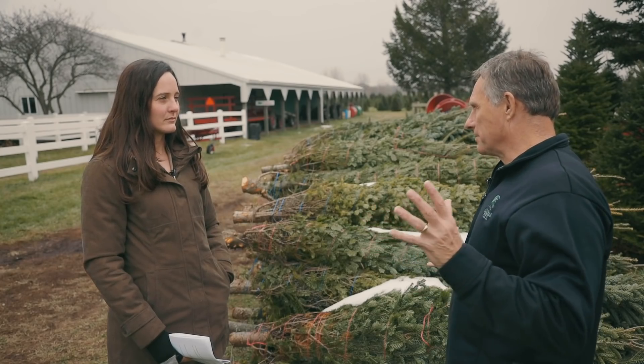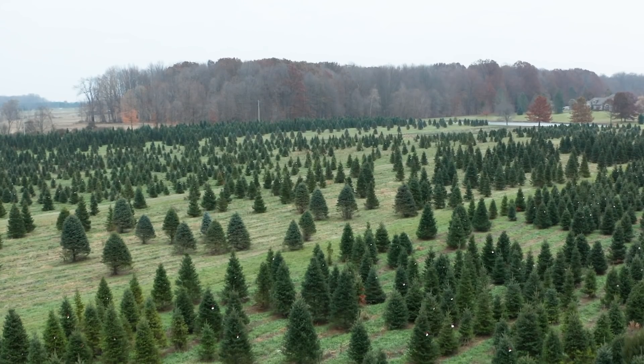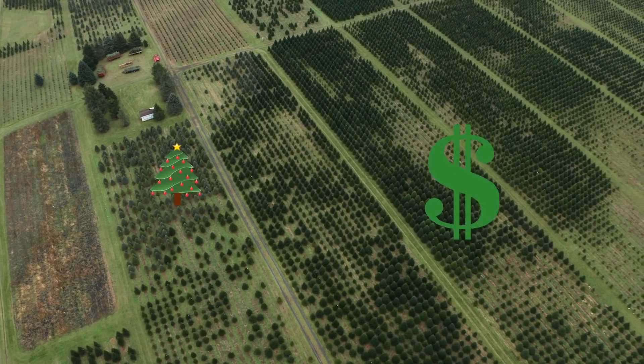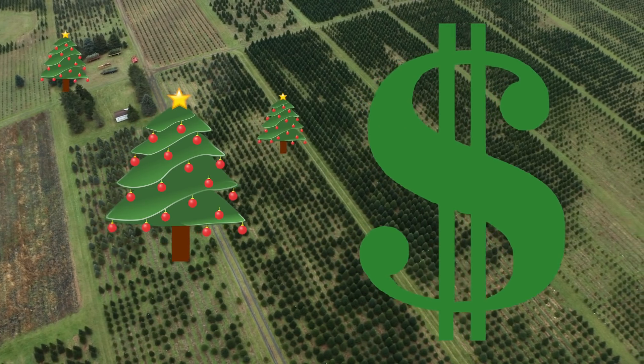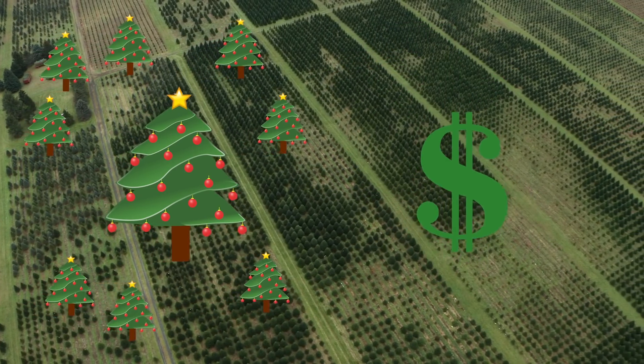Christmas trees take a long time to produce — the trees out here have been growing some of them probably 8 to 10 years. There's a natural cycle in Christmas trees: prices tend to go up and people get in the market and start planting more trees. Then there's an oversupply 8 to 10 years later, prices go down, and people get out.